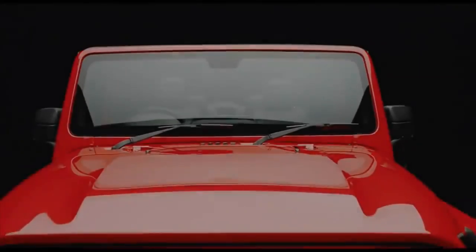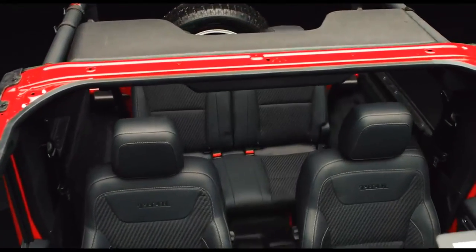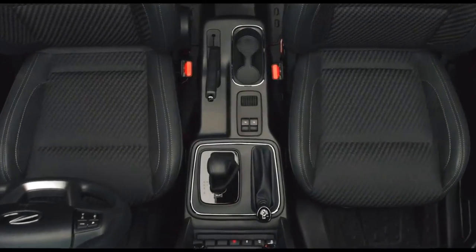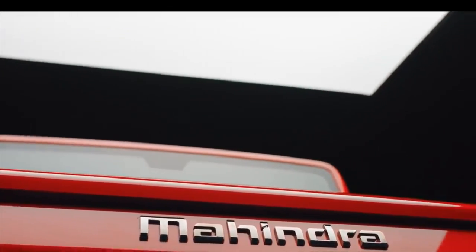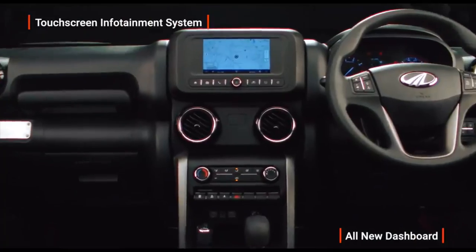The THAR 2020 will have an 18cm touchscreen infotainment system with Android Auto, Apple CarPlay, USB, and navigation. Nifty features like steering-mounted audio and phone controls, tire pressure monitoring system, electronic HVAC controls, Mahindra Adventure calendar display, and adventure statistics display on the infotainment system are included too.